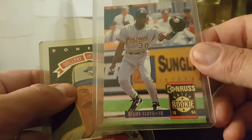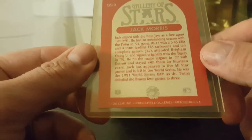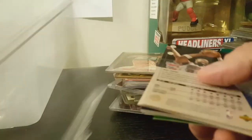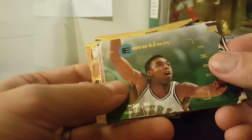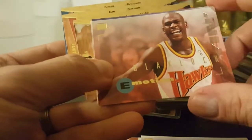There is Cliff Floyd rookie card and Jack Morris Diamond King or Gallery of Stars, which I believe is the Triple Play version of Diamond Kings - either way it's very cool. I always did like the Diamond King artwork. Let's see what we've got in this little pack here. Fleer Emotion - Dumas, Hurley. It's got the emotions out here beside it.